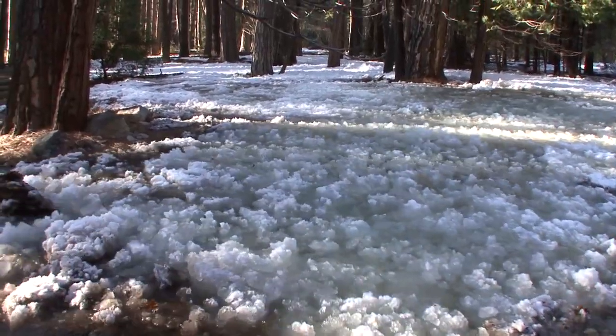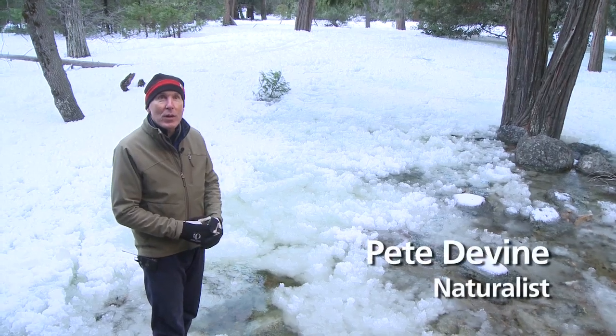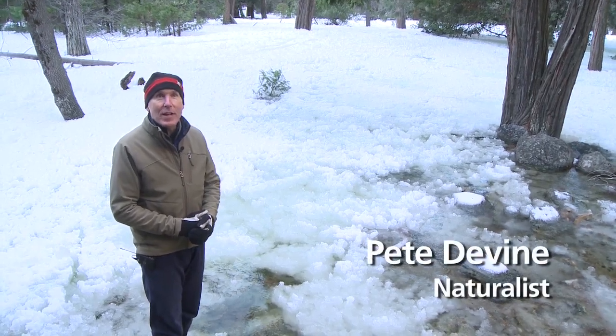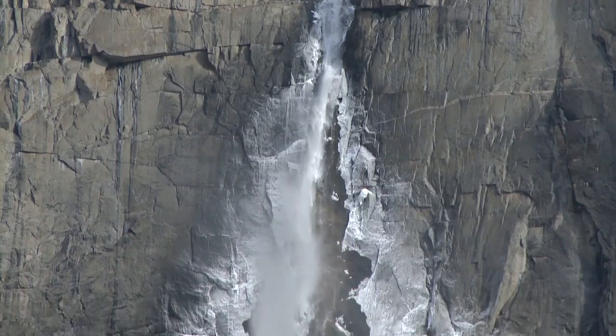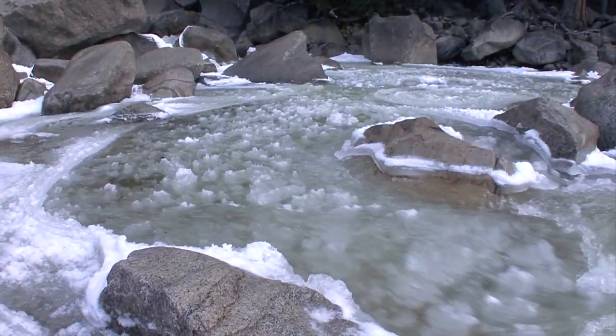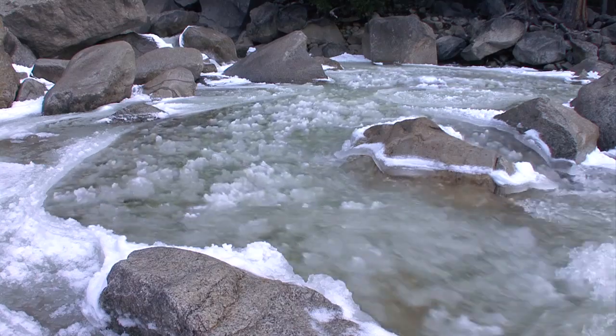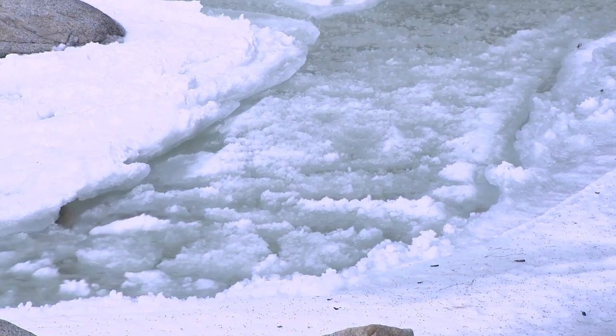We're on Yosemite Creek below Lower Yosemite Falls. It's a cold early April morning and we're watching the frazil ice formation. Frazil ice are small crystals of frozen mist that form in Upper Yosemite Falls and Lower Yosemite Falls. The particles of ice wash down the stream with liquid water in a slurry — a slushy, slurpy, goopy mass that in many cases flows like lava.